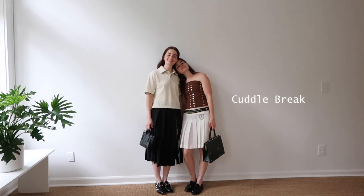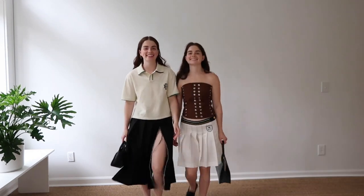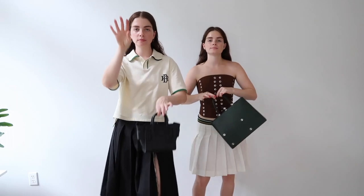Here's our little cuddle break — because you need a little cuddle break here and there. And maybe even a little dance break.